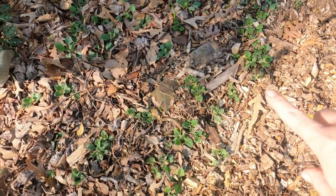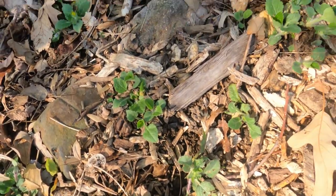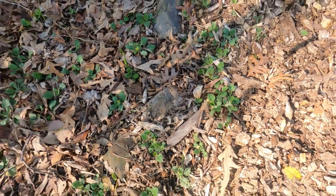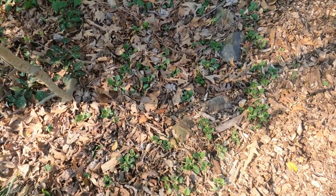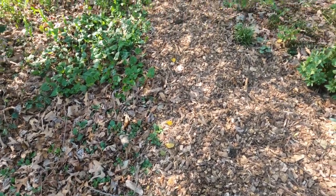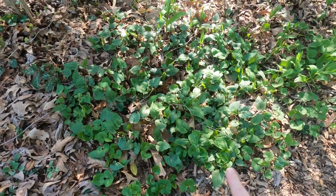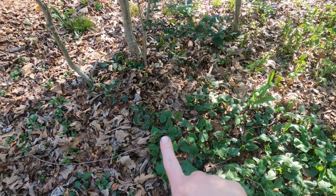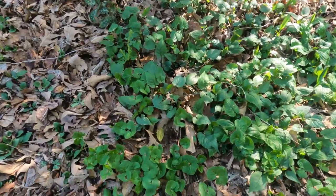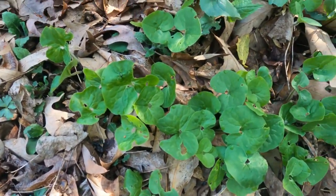Walking up the path further, there's the green and gold that's starting to grow up a little bit. Green and gold stays pretty much evergreen, but it recedes a little bit into the ground over the winter. Next to the green and gold, this is a patch of whitewood aster. Behind it is Allegheny Pachysandra, and in front of it is the native ginger, which the deer eat — the deer eat a lot of this.